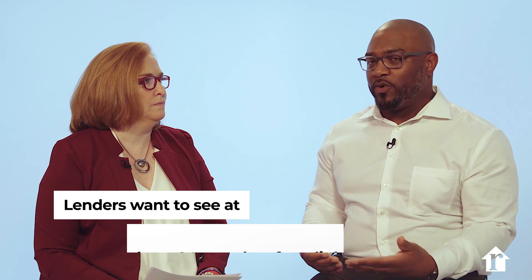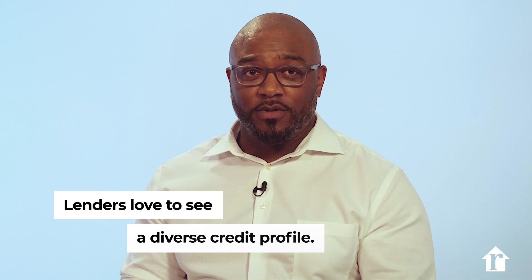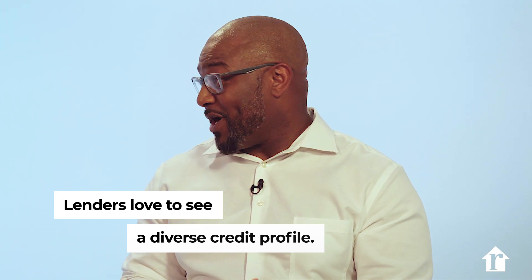How long should you have had a credit history? It depends on the credit profile, but for most lenders, they want to see at least a solid 24 months of good payment history. We also want to diversify our credit profile — so we're looking for auto loans, installment loans, mortgages possibly, and even credit cards as revolving debt.